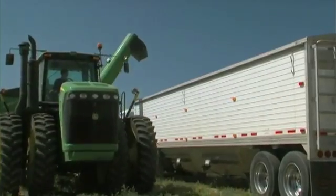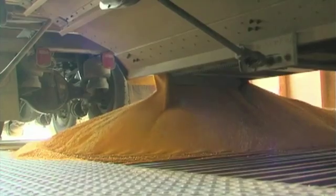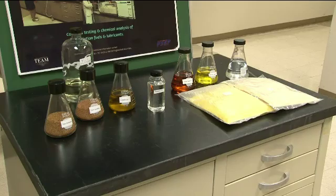It can be grown in every single state in the United States. Camelina is available in significant quantities, homegrown in this country, to make enough fuel to do our full test program.